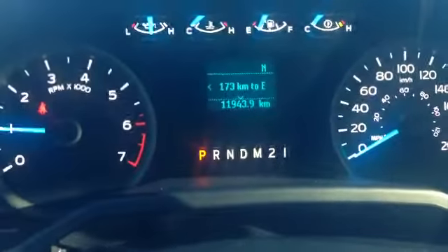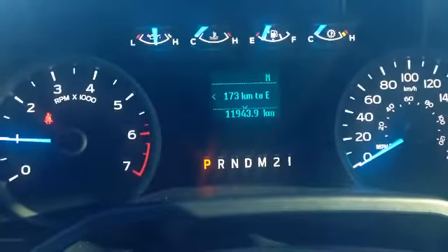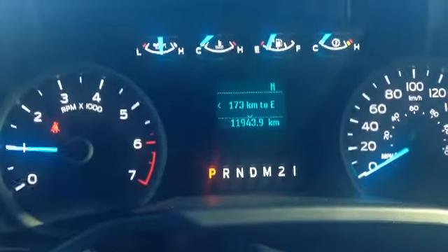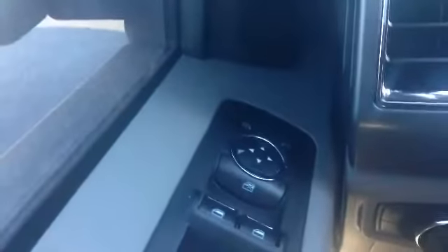So here we are in the interior of the vehicle. As you can see, it currently only has 11,943 kilometers on it — basically a brand new vehicle, just worked in for you. Take a look at some of the features here. Everything in here is automatic: you've got your automatic mirrors, automatic windows, and your automatic door locks down here.